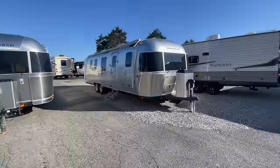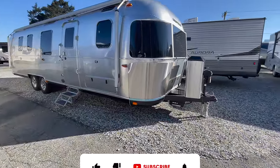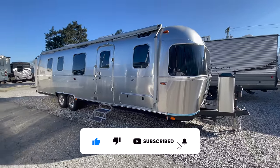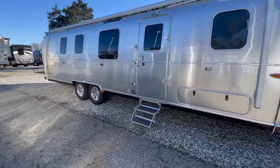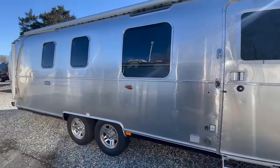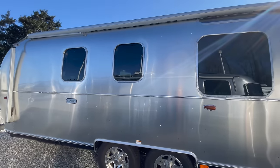Let's check this thing out and what makes it awesome. As I start the walk around on the outside, I'm going to give you some of the specs. This is going to be the 33-foot front bed twin bed model. You're going to be, as far as length, just over 33 foot — 33 foot three inches. Your overall width is going to be eight feet, five and a half inches. Your height is going to be nine feet, six inches, and that does include the ACs above.